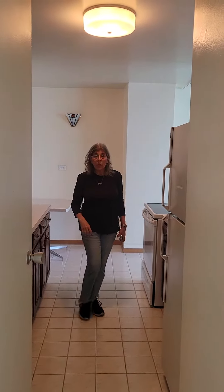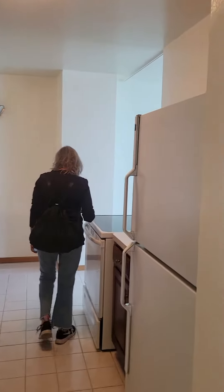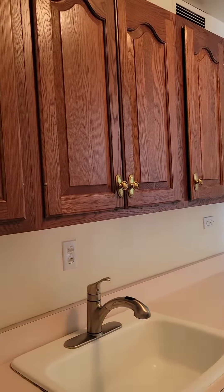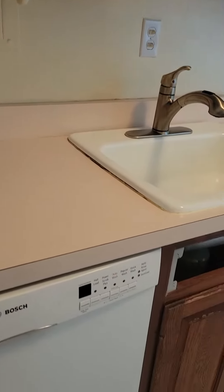As you come in, you can see the kitchen here, the cabinetry. Hi, Nancy. Hi. This is 1955 — my best guess is it's original.